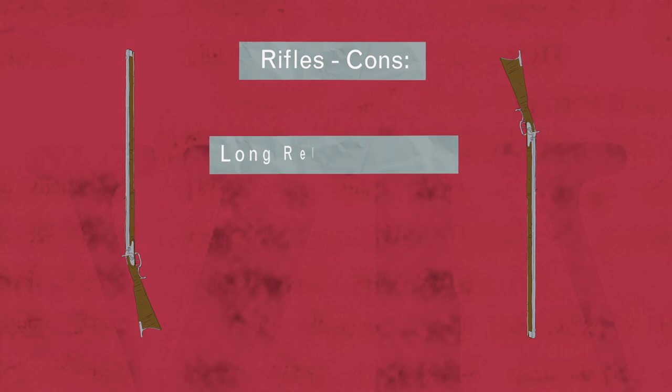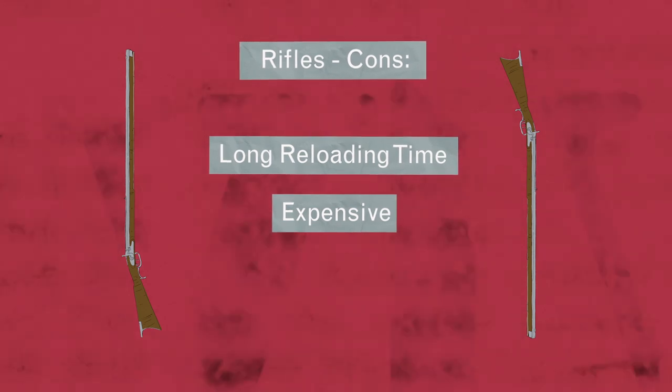But rifles also came with serious disadvantages. Reloading took a lot longer. They were expensive to make. And becoming a sharpshooter took a lot of practice.